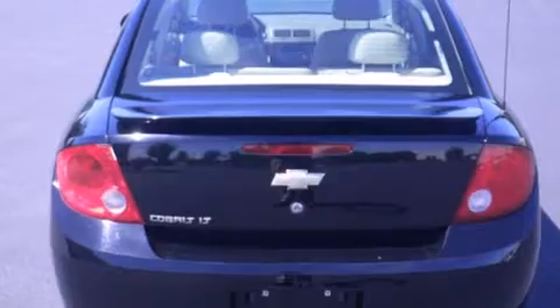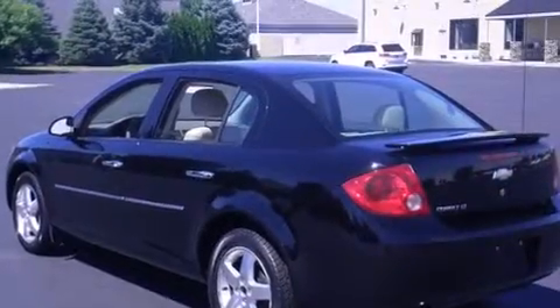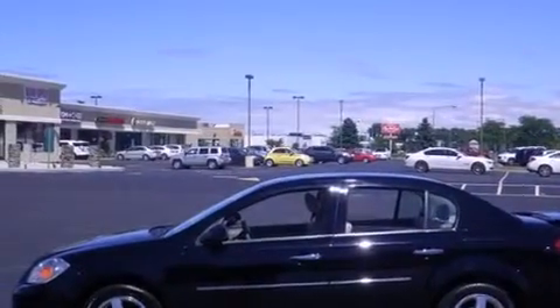Features include heated seats, air conditioning, cruise control, a CD player, leather seats, a passenger side airbag, full power accessories, a rear window defroster, speed sensitive wipers, and a sunroof that enables you to fill the cabin with fresh air at the push of a button.